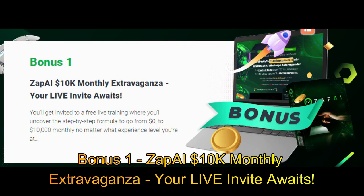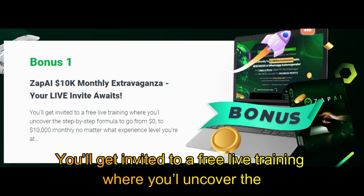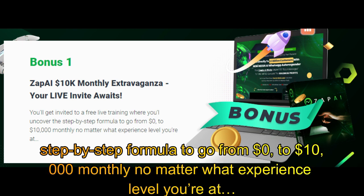Bonus 1: Zap AI $10,000 Monthly Extravaganza — your live invite awaits. You'll get invited to a free live training where you'll uncover the step-by-step formula to go from $0 to $10,000 monthly, no matter what experience level you're at.